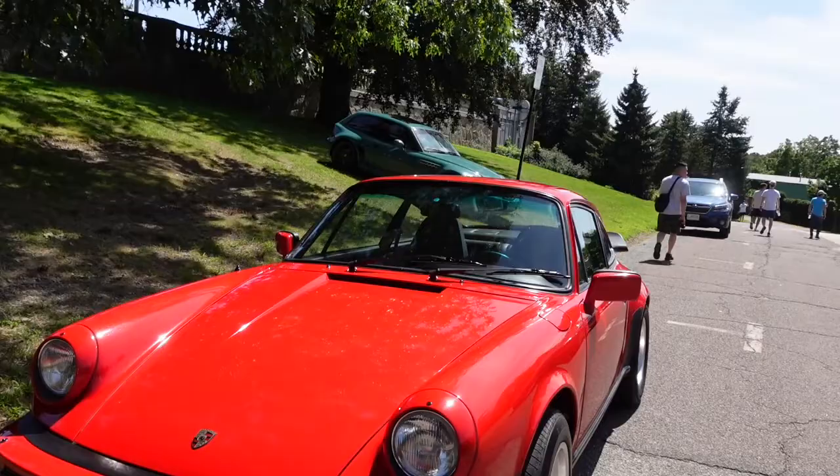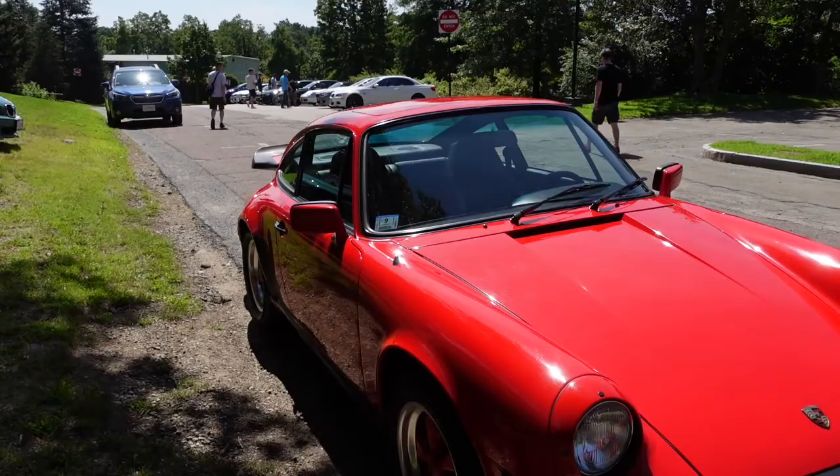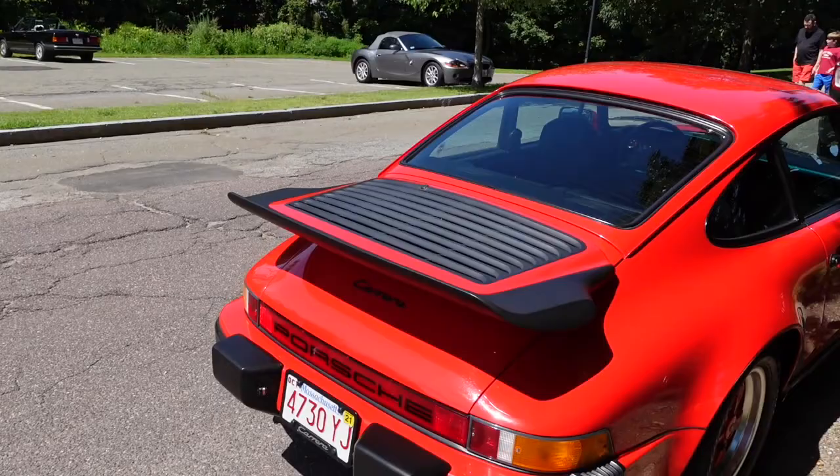Really neat little car. Again, I'm a Porsche guy, folks. So when I see these things, I jump all over them — figuratively, of course. And it's got the whale tail on the back — that's an 18-inch whale tail. Here's the inside. Boy, do they make a nice car. They still do.